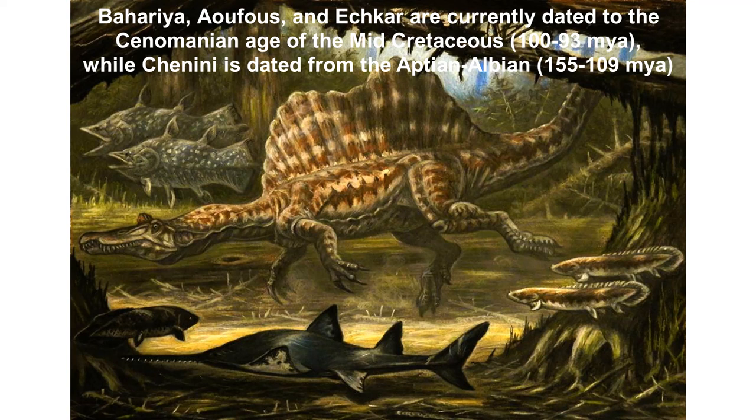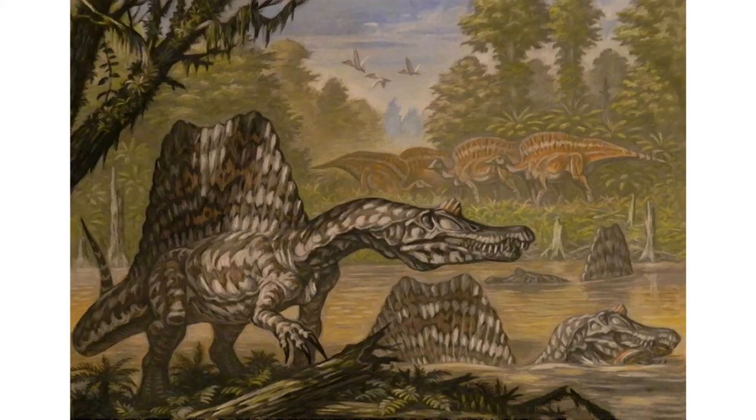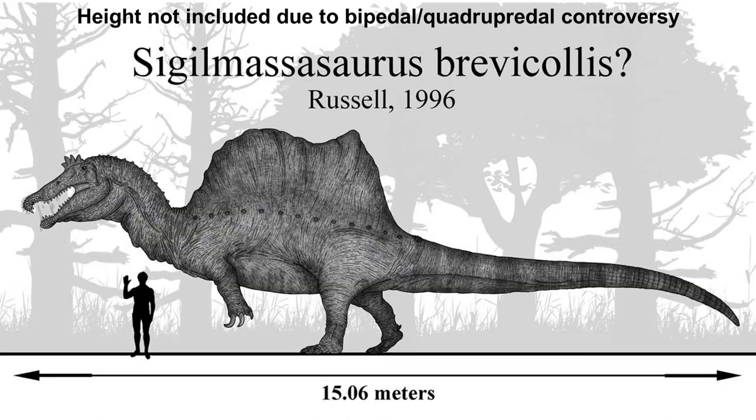The Chenini Member is dated from the Aptian to the Albian, about 115 to 109 million years ago, meaning either Spinosaurus or Sigilmassasaurus may have lived even earlier. There has also been a spinosaur tooth possibly dated to the Campanian. As for size, both genera are believed to be among the largest of their kind. Spinosaurus is estimated at about 11 to 12 meters — 36 to 40 feet — while Sigilmassasaurus has been estimated at 15 meters, or 50 feet long.